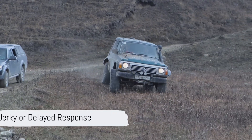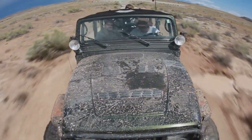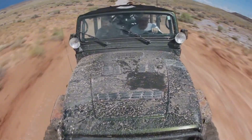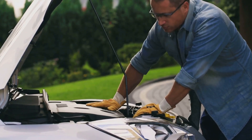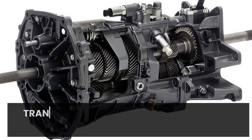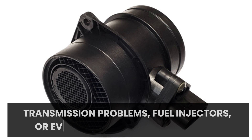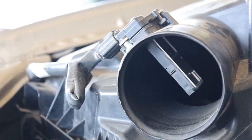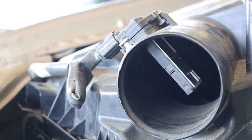Finally, a jerky or delayed response: if your car jerks forward or responds slower than expected, this can be another sign of a faulty throttle body sensor. Also, remember that issues such as transmission problems, fuel injectors, or even a bad mass airflow sensor could also cause jerky responses. So don't just conclude that it is a throttle body sensor problem if this is the only symptom you notice.